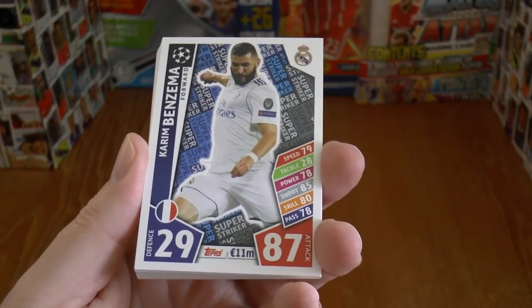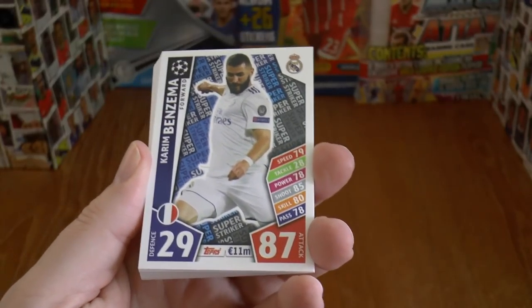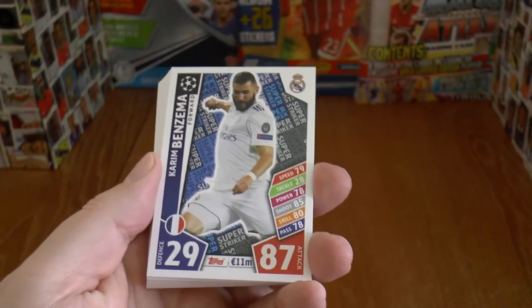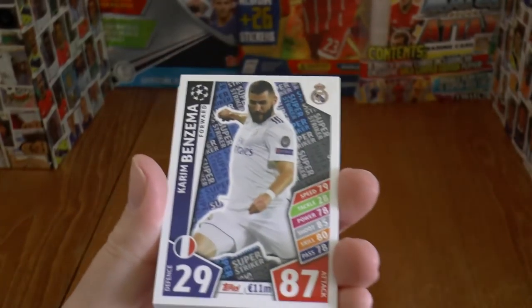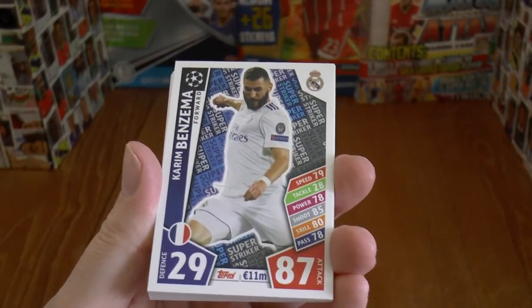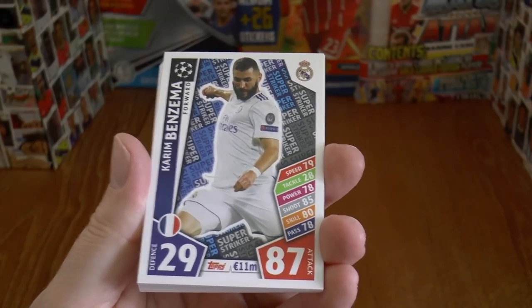As you can see here there's a set of 22 cards, one from each team which was portrayed in the collection by Topps, selected as Super Strikers.